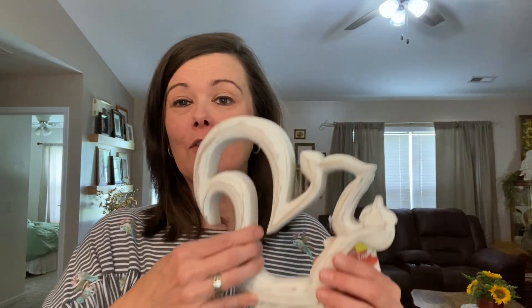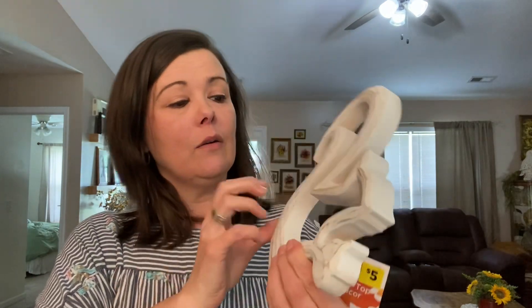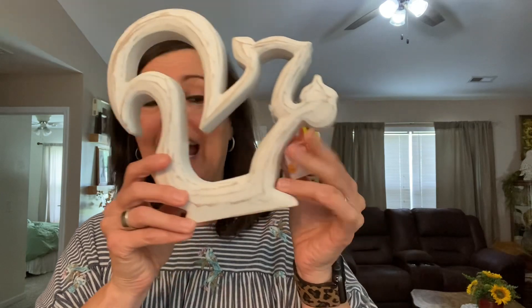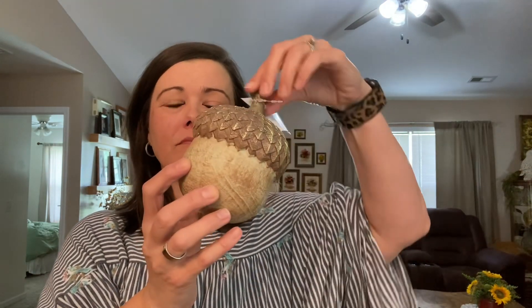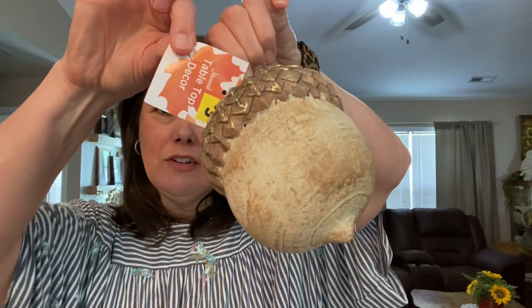The other thing I got — I've seen them online a lot and apparently they're pretty popular this year. I was only able to find one; I'm looking for two. But look at this cute little squirrel! It's not wood, it's not resin — I don't even know what it is, but it is adorable and it was five dollars. So I am on the lookout for one more and I'm going to keep checking my Dollar Generals to see if I can find another one.